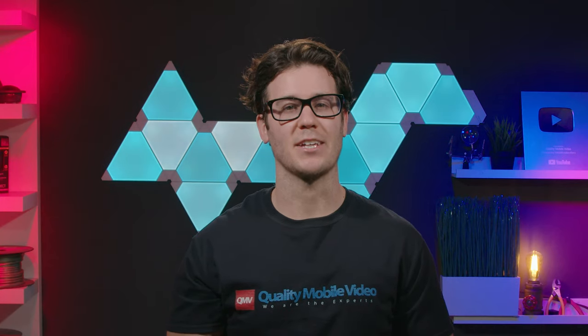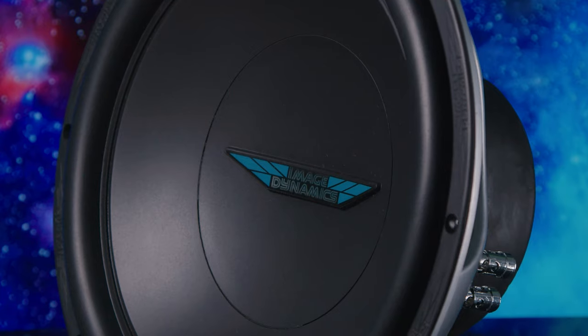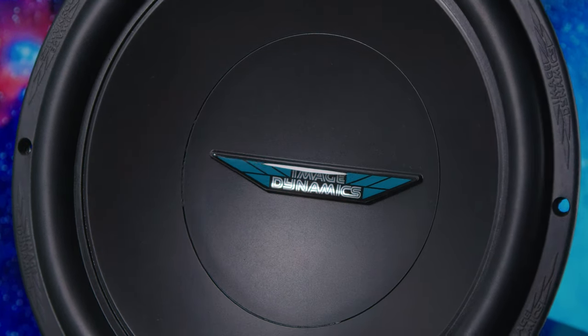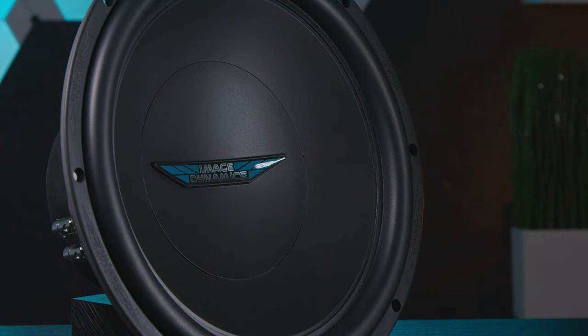Handcrafted in the USA. You don't hear that every day. That's why ImageDynamics subwoofers bring pride to my icy heart whenever we sell one, because they're made here in America.